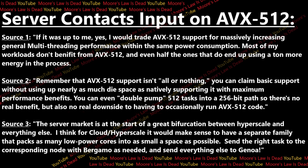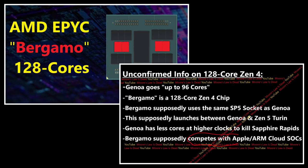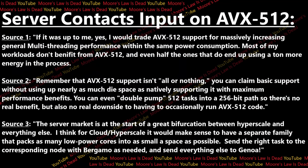The third source said the server market is at the start of a great bifurcation between hyperscale and everything else. This person thinks cloud and hyperscale customers - which I said a while ago is what Bergamo is meant for - would make sense to have a separate family that packs as many low-power cores into a small space as possible. They also pointed out that Bergamo and Genoa will be sold at the same time, so you can have a server with sockets running whichever you want and send the right task to the right node.